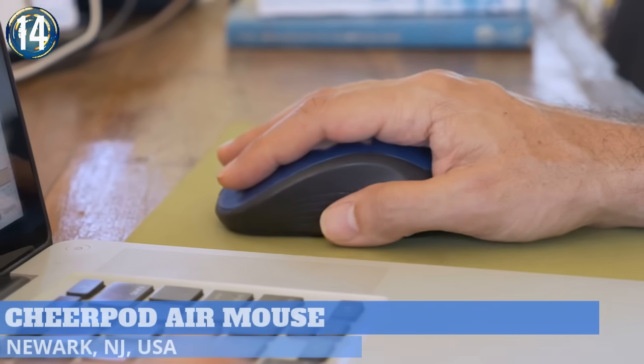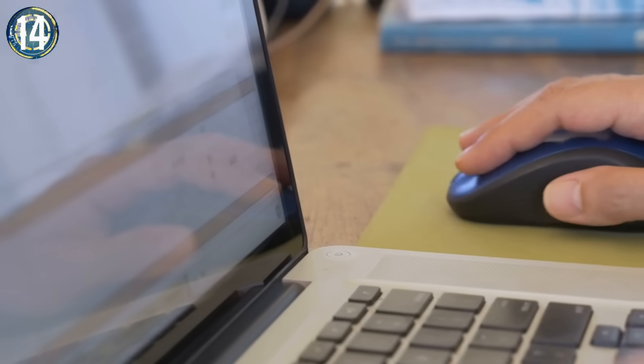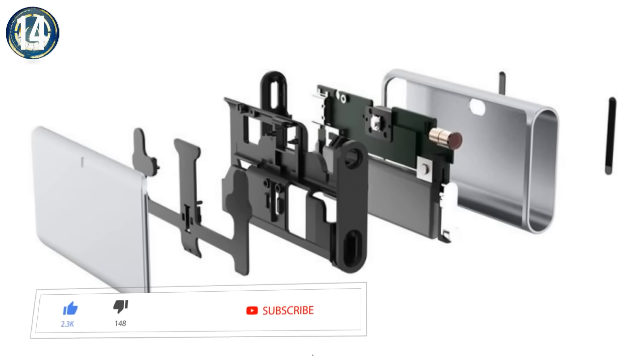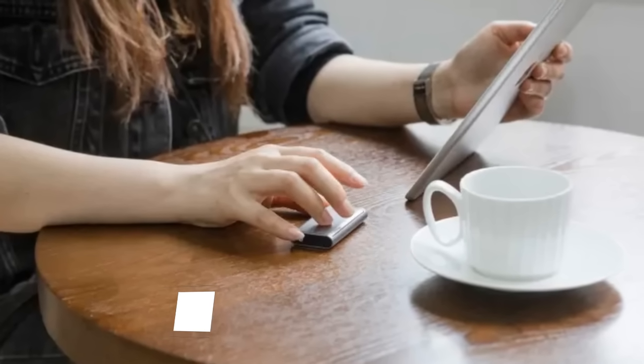Number 14. It goes without saying that having the right mouse goes a long way when a large portion of your time is spent in front of a computer. That's where the CheerPod comes into play, having a minimalist, ergonomic design that responds to natural hand movement.